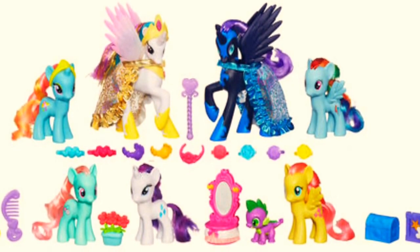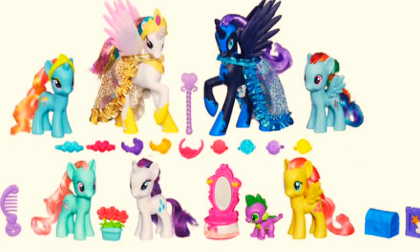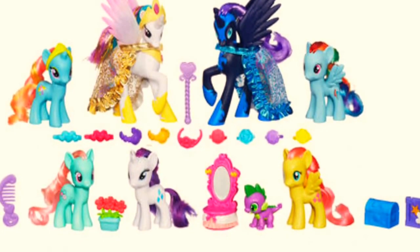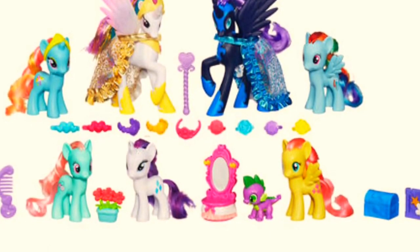I really want this set because I don't own Minty or Dewdrop Dazzle, and I need a smaller Nightmare Moon for my videos. It also comes with Spike on all four claws, and I haven't been collecting My Little Ponies for many years so I don't have a Spike on all four claws. I've seen it on the Toys R Us website and it looks absolutely amazing.